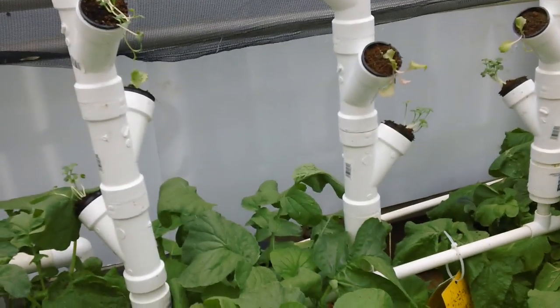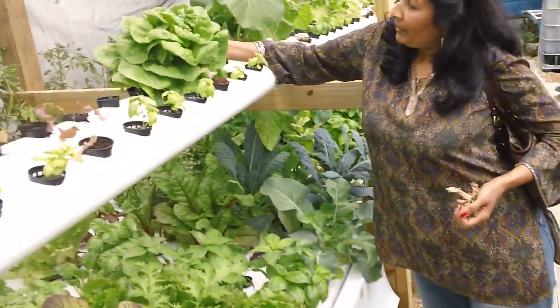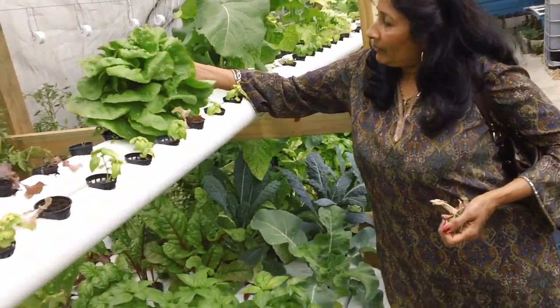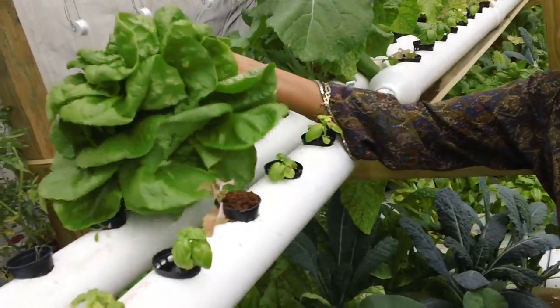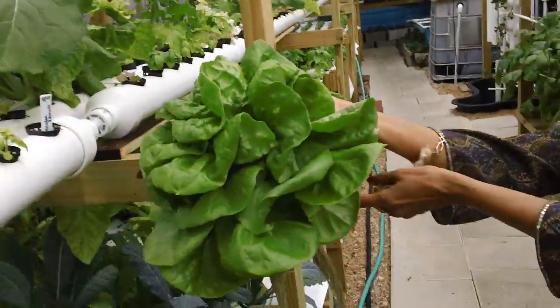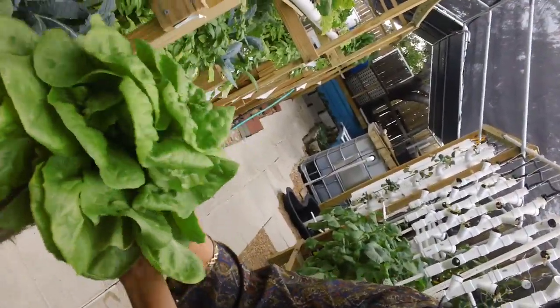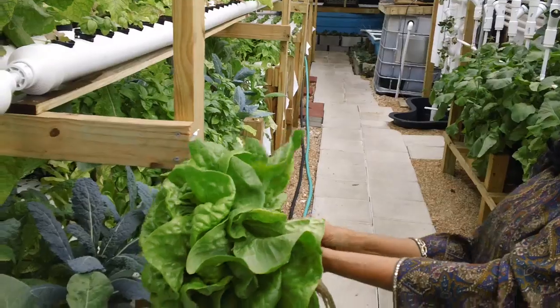My wife wants to take some produce out — help yourself. She's having a little bit of a struggle pulling it out. Look at the roots! There you go — that's going to be a nice salad for us.